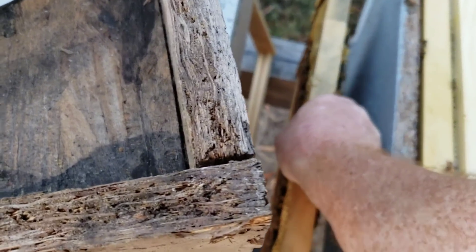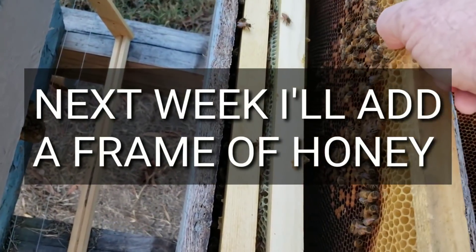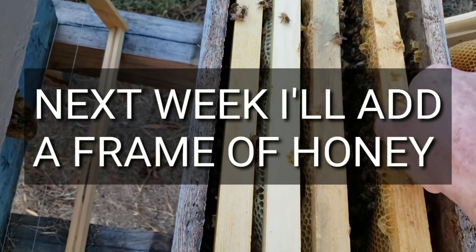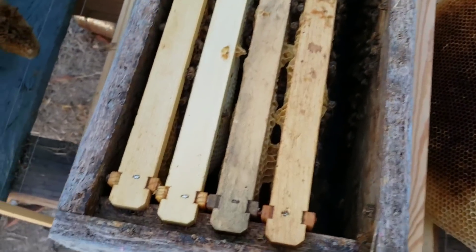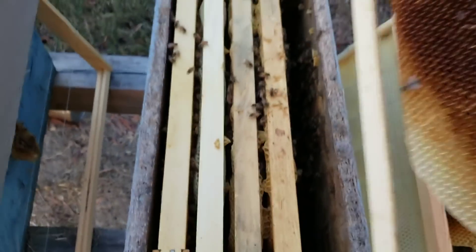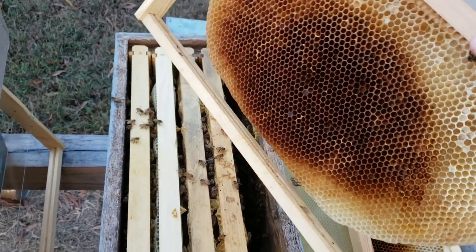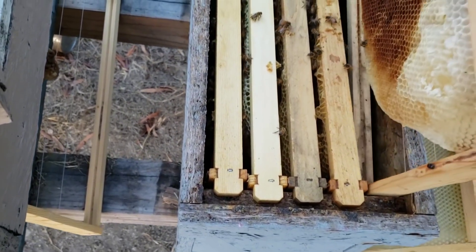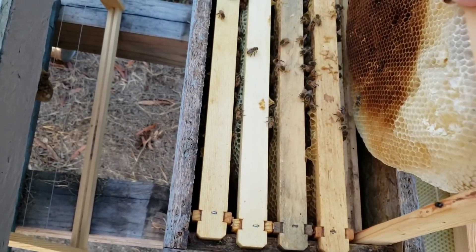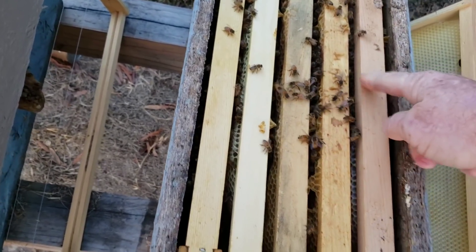Here's the other frame that had come out, which still had a few capped broods hatching off. I also found another frame that's not being used - it's been set out for a while - and I'm going to drop it in there. So now the colony has 100% drawn-out comb.